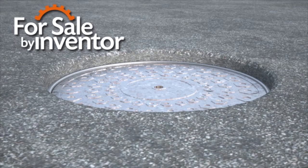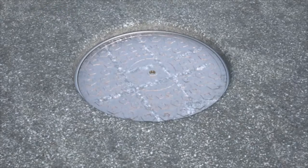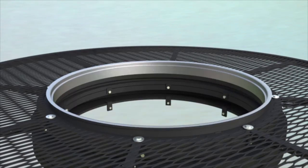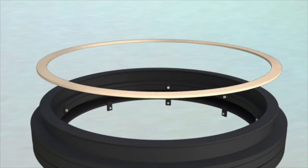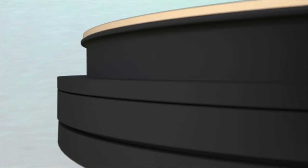Manhole covers on paved surfaces such as roadways and parking lots are a common sight. Drivers and pedestrians must put up with manhole covers which sink down or stand out of the pavement surface. This is why Nathan Kember invented the Manhole Cover Adapter, a manhole cover frame system with integral height adapting technology.